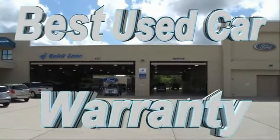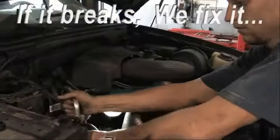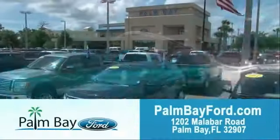Plus, the best used car warranty. If it breaks, we fix it. Period. Come to Palm Bay Ford and experience the difference for yourself, at Palm Bay Ford.